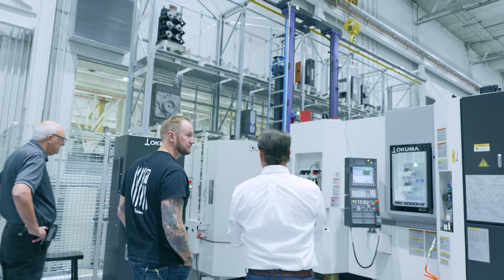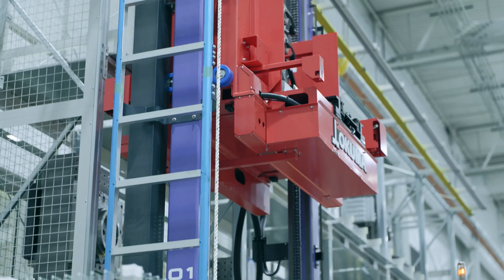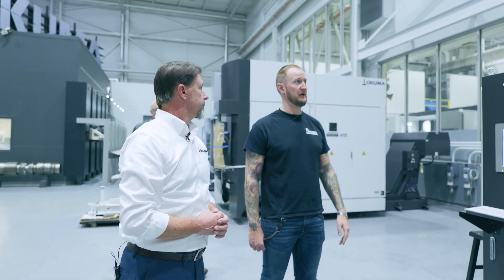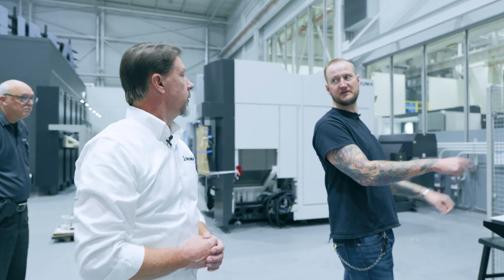One of the keys to this is speed — quick turnaround. You could set up your work and then set up your FMS system. You could literally have all these different fixtures pre-loaded with material ready to go. If I have a customer with 10 different product lines, I could program it: do five of these, do one of these, run that pallet, and away you go.